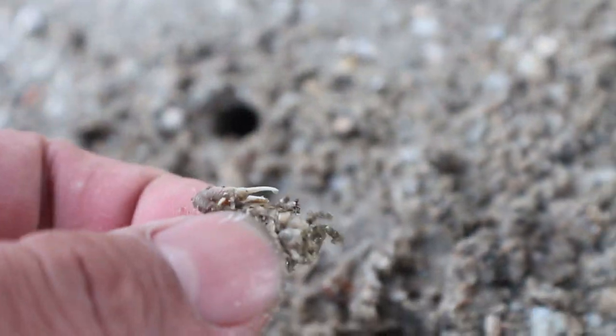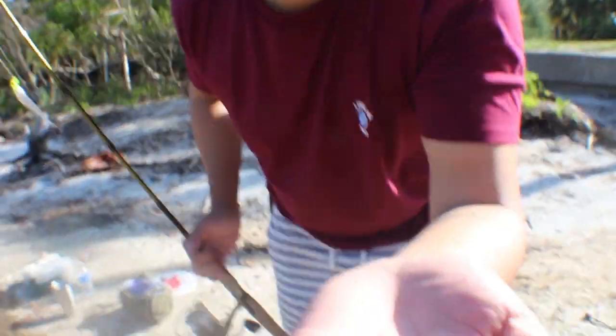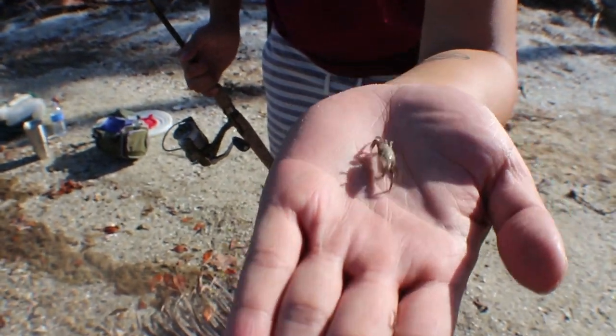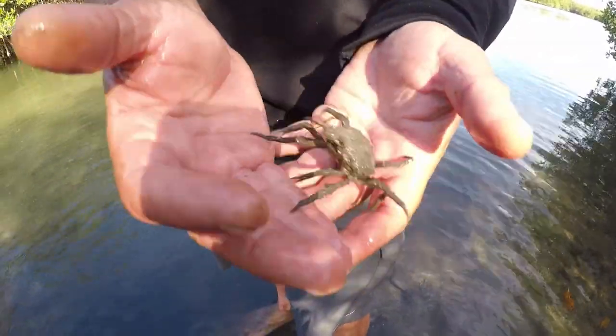Caught one! Oh you caught one? Name this crab because I have no idea. There's another one — tiny crab. Oh there's a crab right there — spider crab. What kind of crab is this? Spider crab. He just picked it up? Yeah, they won't hurt you. They get big.